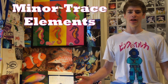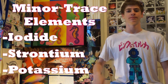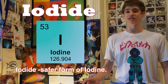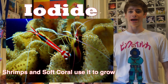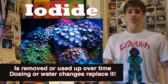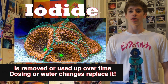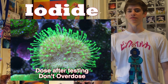Today I'm going to go over minor trace elements which are iodide, strontium, and potassium. Let's start with iodide. Iodide is a safer form of iodine for your reef tank. Invertebrates like shrimp, soft corals, sponges, and worms, and other macro-algaes use iodide to molt and grow. Iodide is removed from the water with the use of activated carbon in your filter or protein skimming. Typically aquarists add iodide weekly, but small daily doses is always the most effective.